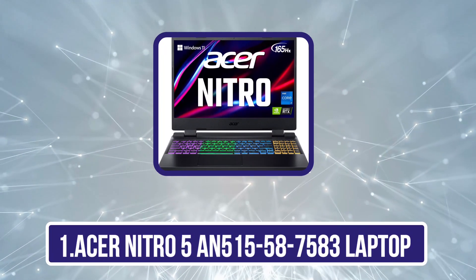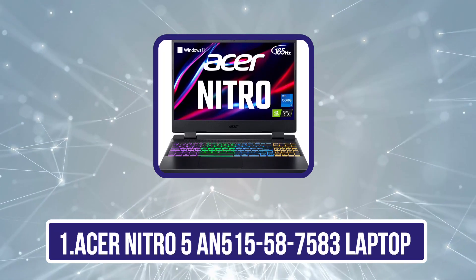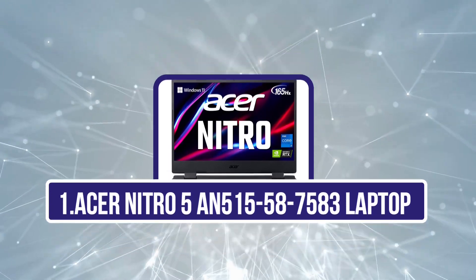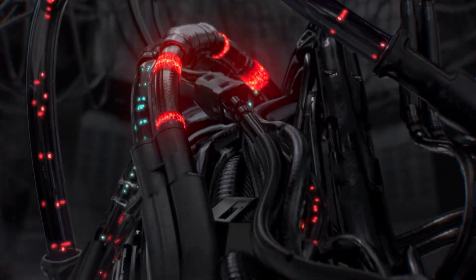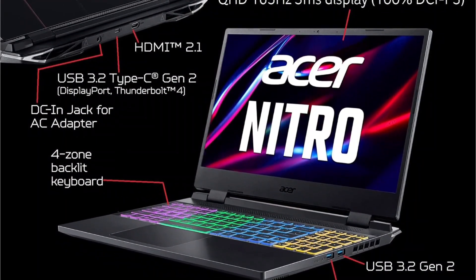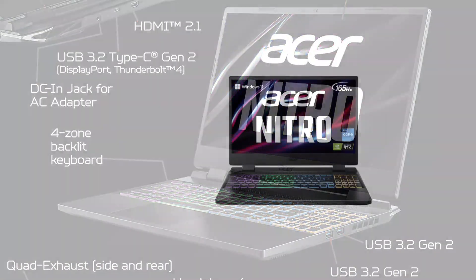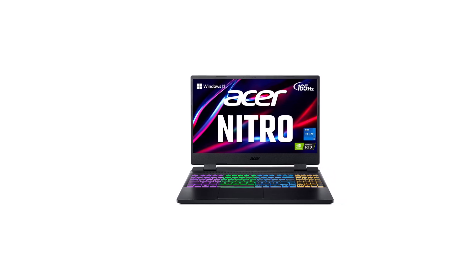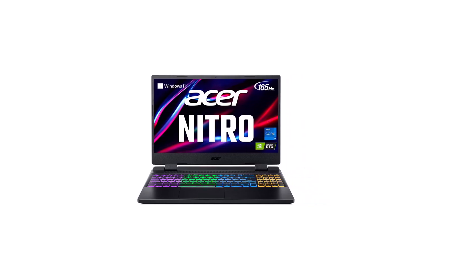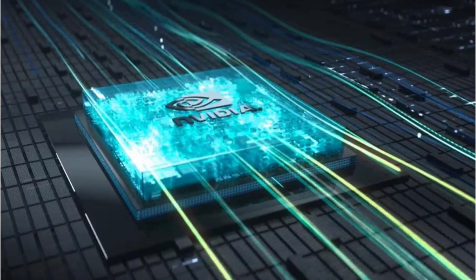Starting with the Acer Nitro 5 AN515-58-7583 Laptop. Acer stands out as one of the best brands for laptops and computers because it offers a lot of features without the high price tag. The Nitro 5 AN515-58-7583 by Acer is designed for Adobe Creative Cloud and tops the list for its excellent value. It boasts an Intel Core i7-12700H 14-core CPU, 16GB DDR4 RAM, a 2TB SSD, and an NVIDIA RTX 3070Ti 8GB GPU.